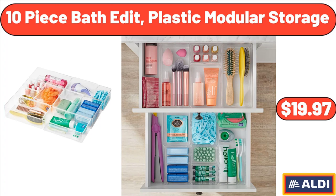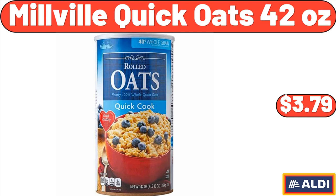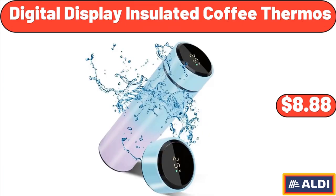10-Piece Bath Edit Plastic Modular Storage, $19.97. Noville Quick Coats 42 Ounces, $3.79. Digital Display Insulated Coffee Thermos, $8.88.